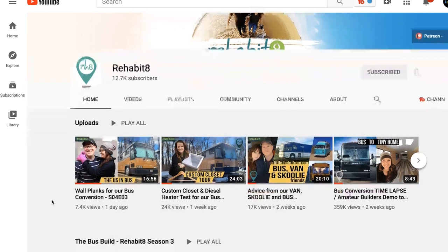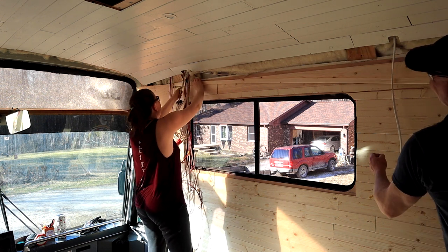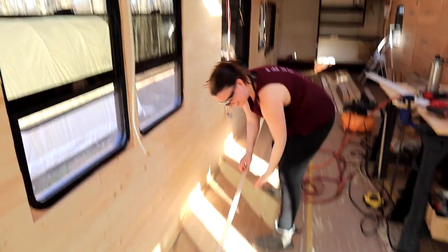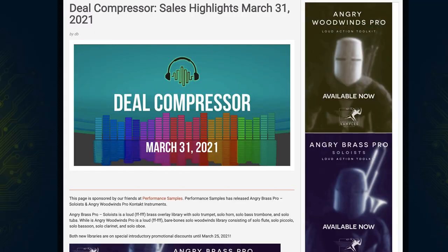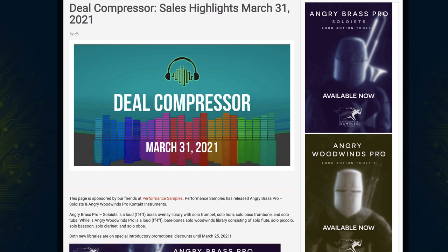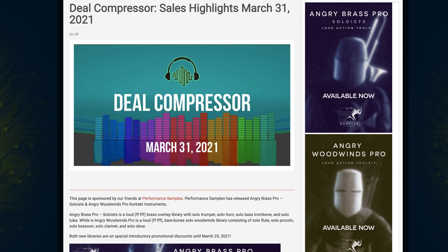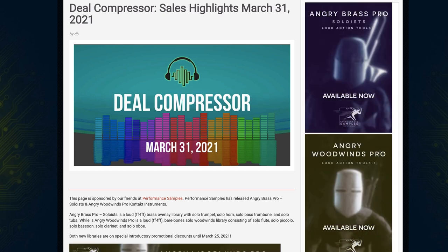If you made it to the end — you know that every week I do a shameless plug. My wife and I are documenting our experience converting a 40-foot bus into our new home. This week we shared putting up the final walls on the passenger side of the bus and getting them painted. It's really amazing seeing this transformation. I'll include a link to this week's Rehabitate video if you want to follow along. And that is going to bring us to the close of another fine Deal Compressor show. Thanks for spending some time here on YouTube. If you're interested in reviews on any of the instruments mentioned, please comment below and let me know which ones you want to learn about. Deal Compressor out.